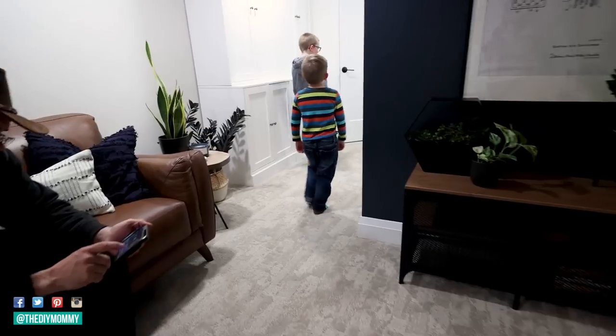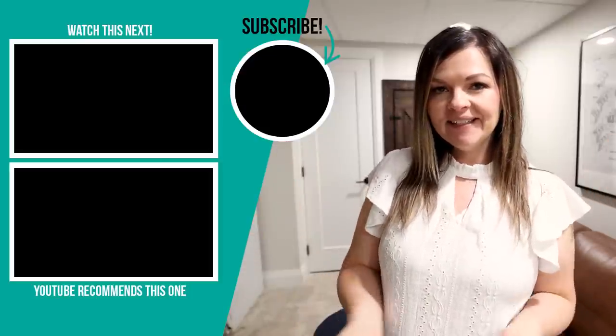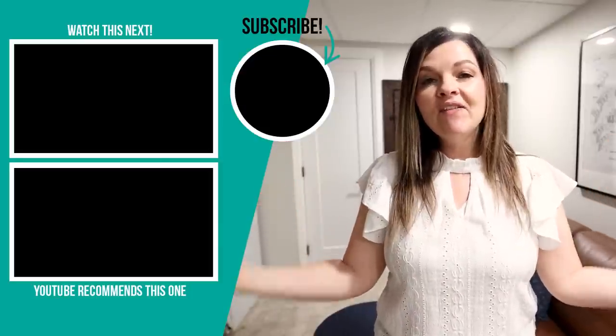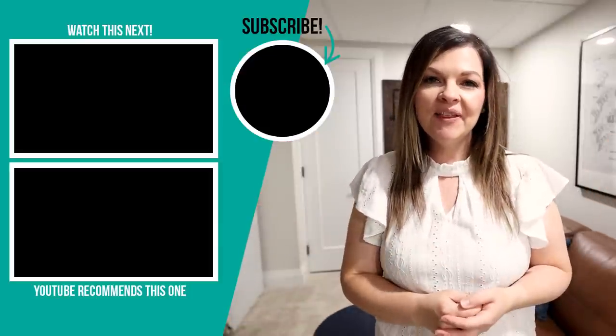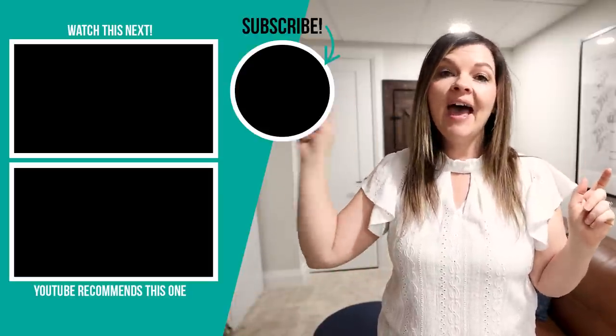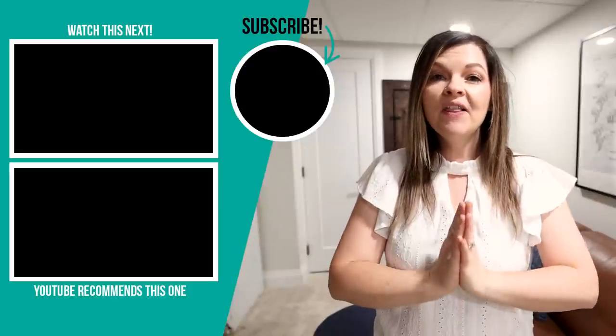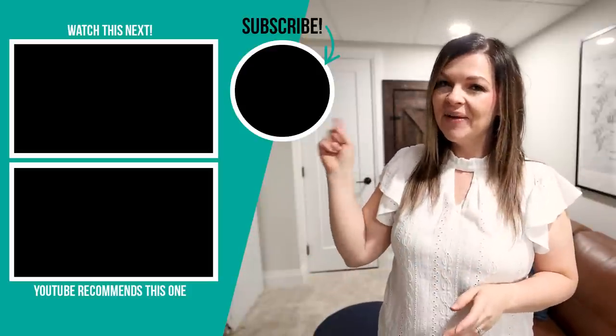I'm so happy with how Danielle's basement turned out, and I'm thrilled that Danielle and her family are happy with it too. I hope they get to spend so many fantastic family nights down here enjoying each other and this space. Let me know what you think and what your favorite part is in the comments below, and make sure to subscribe so you don't miss the bedroom and bathroom makeover in this basement. I'll leave some more videos I hope you'll love watching next right up here.